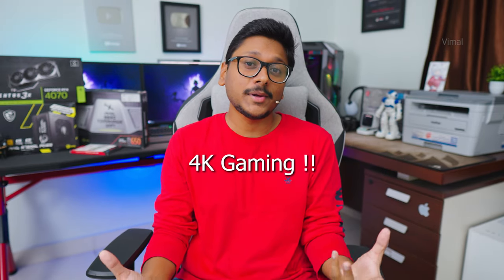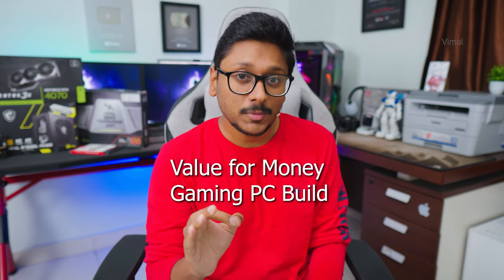People are actually choosing wrong components around this price point. You can actually build a very powerful gaming PC and even manage to fit in a 4070, and be able to play 4K gaming as well — and that is what I'll be showing you in this video. It's a very well balanced, value-for-money gaming PC and is basically future proof.